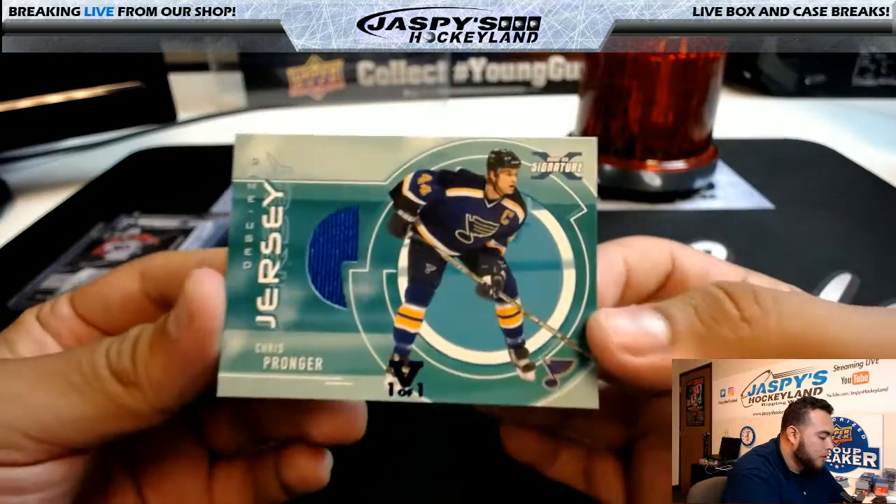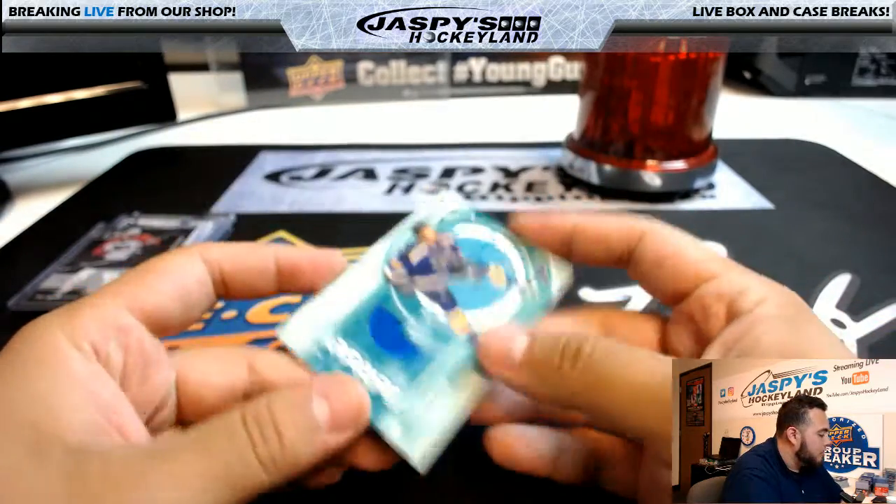We have a Vault 101, Chris Pronger, Game Use Jersey. That's pretty nice.